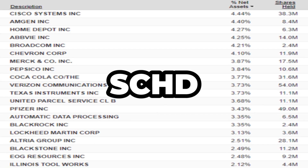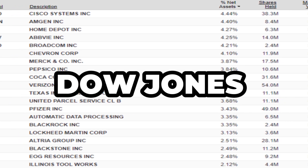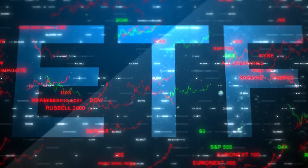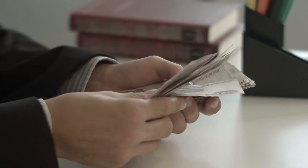The primary objective of SCHD is to closely mimic the performance of the Dow Jones U.S. Dividend 100 Index before accounting for any fees. This ETF is all about stability and growth. Companies that have a history of paying dividends tend to be financially robust and are often leaders in their respective industries. That makes them solid candidates for long-term investment.